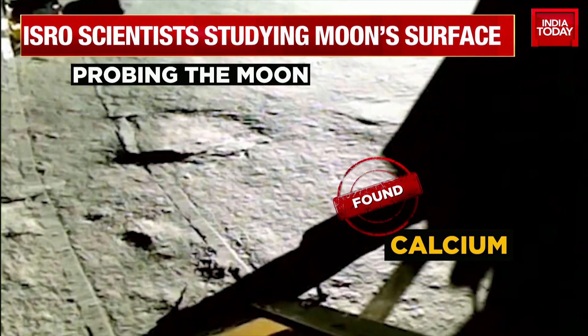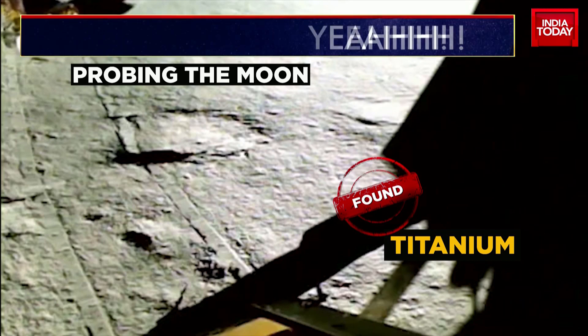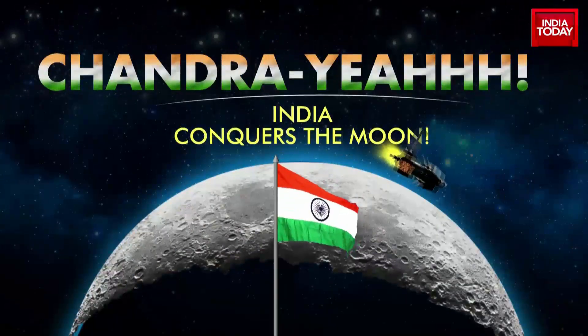All right, so that's the latest that is coming in right now — welcome revelations and discoveries. The latest coming in is that the rover's scientific study, which is the main purpose of the rover, continues.